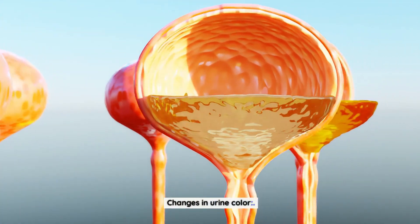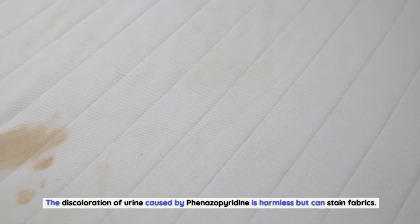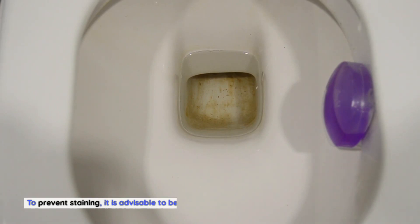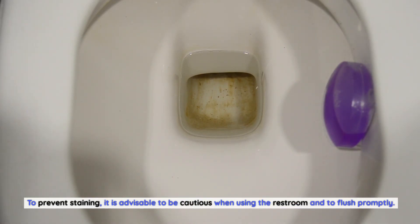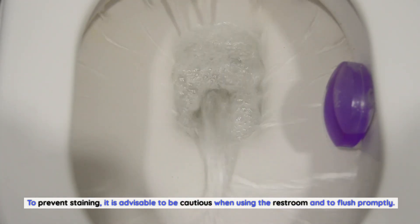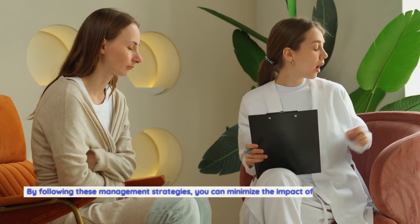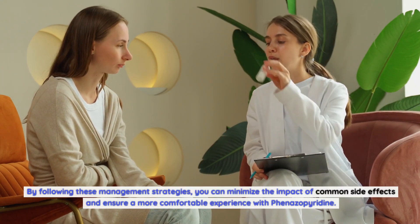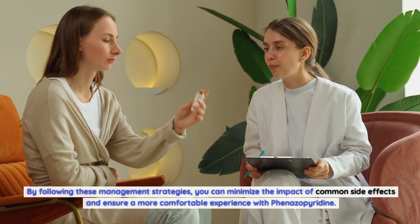Changes in urine color: The discoloration of urine caused by finazipuridine is harmless but can stain fabrics. To prevent staining, it is advisable to be cautious when using the restroom and to flush promptly. By following these management strategies, you can minimize the impact of common side effects and ensure a more comfortable experience with finazipuridine.